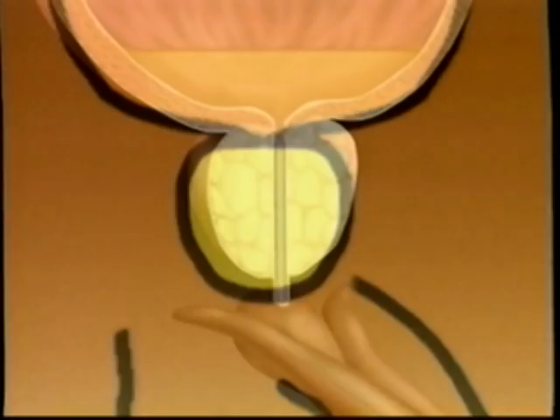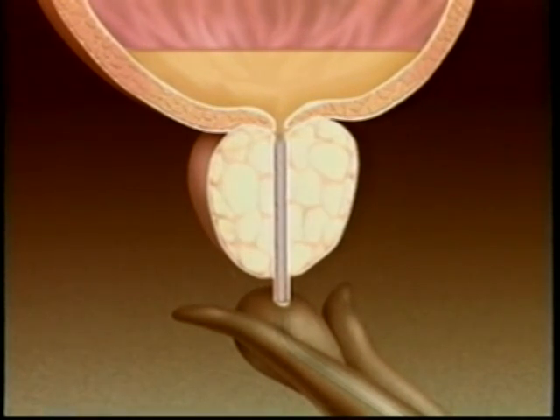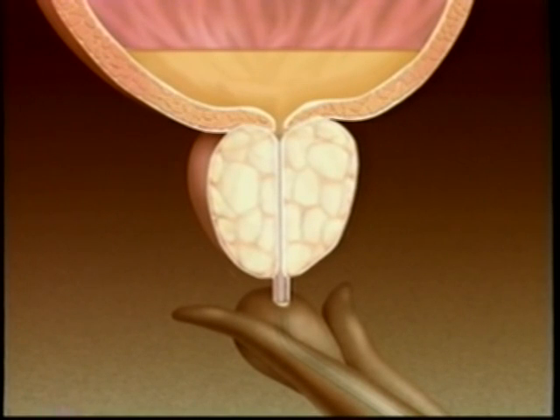Benign prostatic hyperplasia, BPH, or enlargement of the prostate, is a problem caused by the growth of the prostate gland. The prostate gland lies in a man's pelvis. When the prostate works correctly, it secretes the fluid that becomes a component of a man's ejaculatory fluid, or semen. The gland lies between a man's bladder, which holds urine, and the penis. The gland surrounds a man's urethra, the tube that carries urine from the bladder and out of the body. In older men who suffer from BPH, the prostate gland grows until it blocks the passage of urine through the urethra. This may block the flow of urine completely.